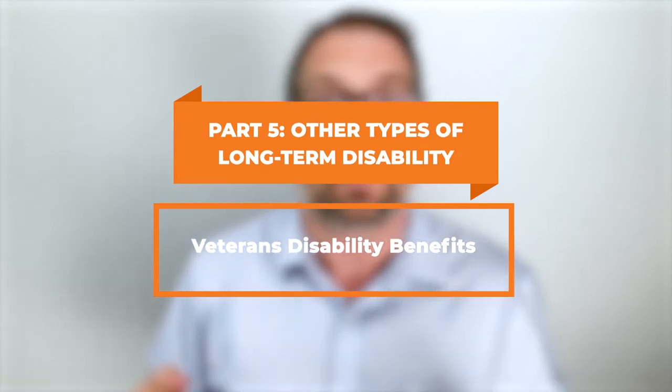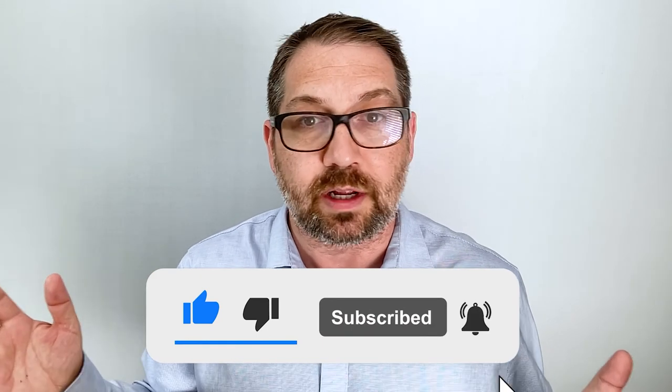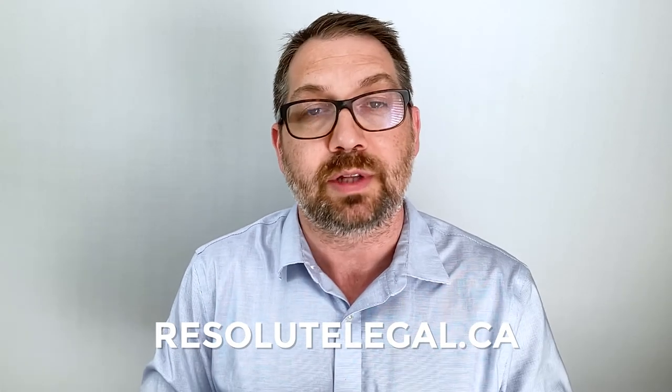Last but not least, there are veterans benefits for people who've served in the Canadian Forces. There is a whole system in place to provide benefits, but it will only cover conditions you can link to a service-related medical condition or injury. Similar to workers' comp, these are some of the best benefits available if you can get them. That's a summary of long-term disability in Canada. If you have questions, please reach out — we offer free consultations. Please subscribe to our channel and check out our website and email newsletter.